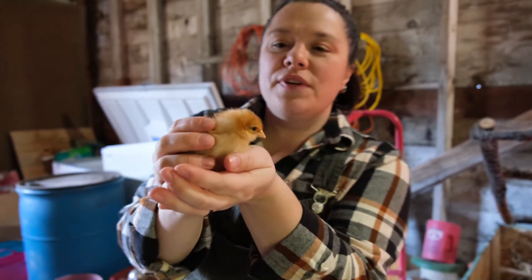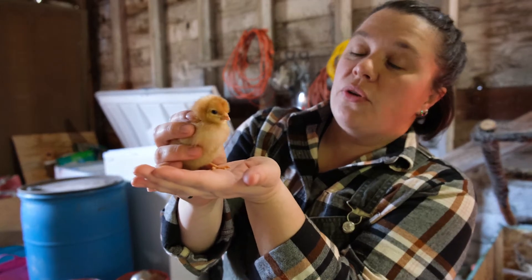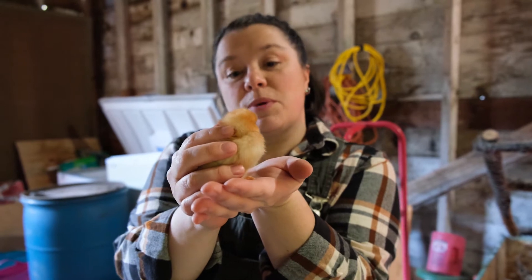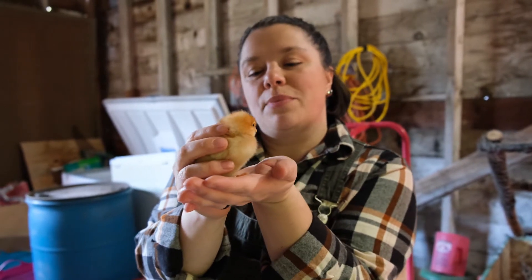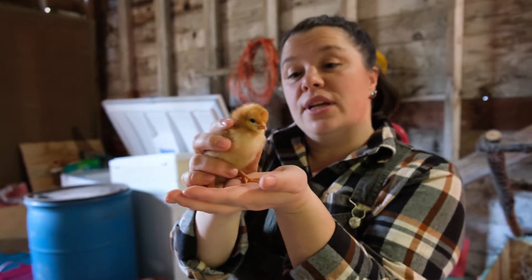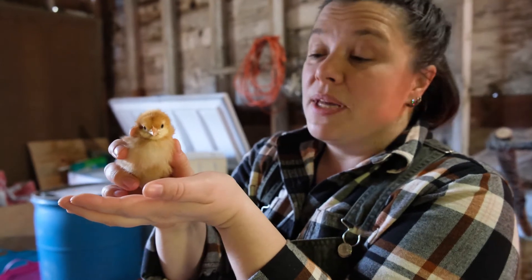This is a NovaGen chick from Jenks Hatchery in Oregon. They're one of the oldest hatcheries in the United States. I like to order from them, especially in the winter, because they're so much closer and my chicks don't have to be in the cold shipping for a long time. This is a NovaGen chick and she's a little girl chick who is going to lay amazing eggs.